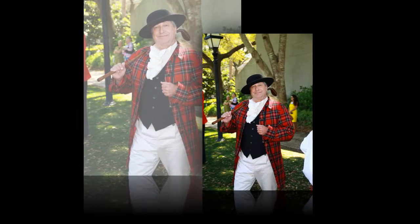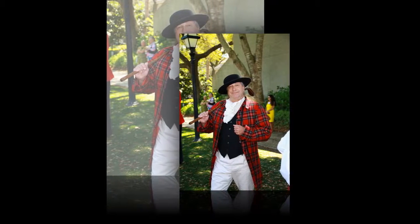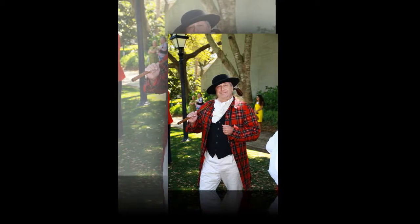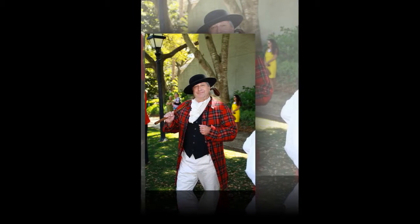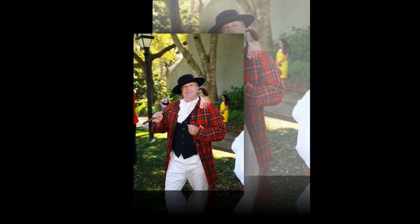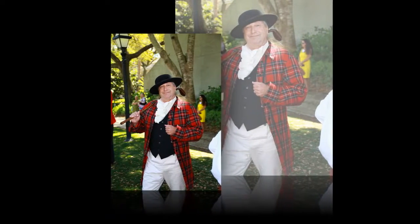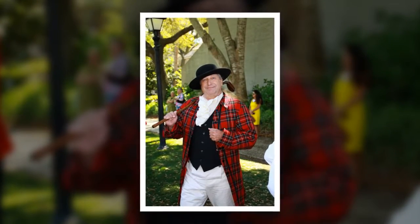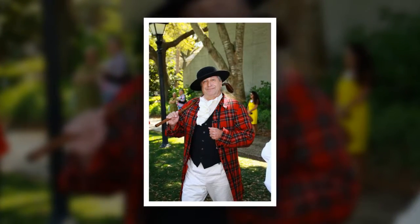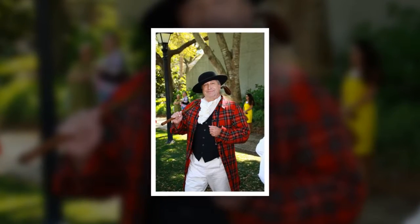Even though the clouds briefly hung over the sky Friday morning, the sun soon appeared and rescued the day at the RBC Heritage Golf Tournament at Hilton Head, South Carolina. Heritage spectators crowded the Harbour Town Golf Links dressed for spring and sunshine. Here are 32 of the best heritage outfits on Friday — take notes, you might just be inspired.